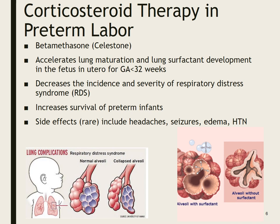Betamethasone decreases the incidence and severity of respiratory distress syndrome (RDS) and increases the survival of preterm infants. Side effects are rare but include headaches, seizures, edema, and hypertension. Remember, we're giving a steroid to mom and hoping it works on baby — because without surfactant, those alveoli aren't going to stay open and the baby isn't going to be able to oxygenate well.